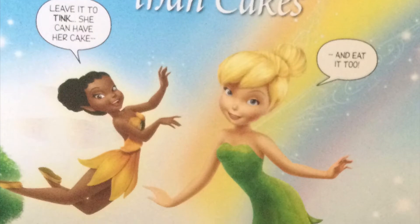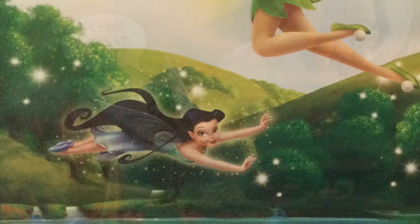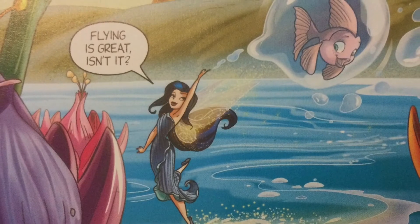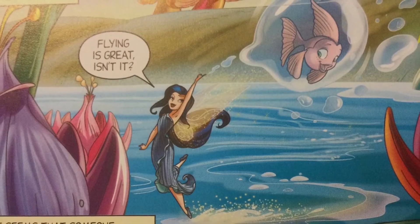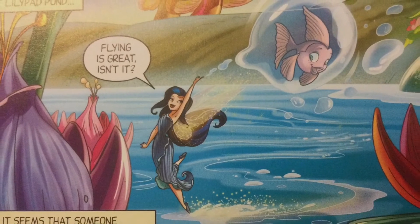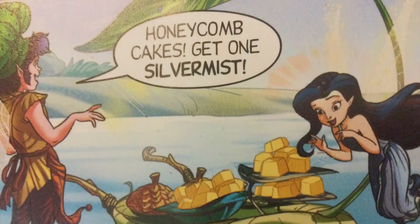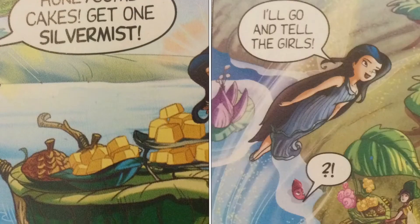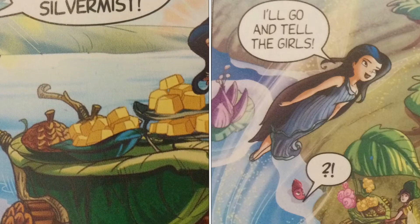Now you know who is who, so let's begin the first part. It's a lovely day at Lily Pad Pond. Flying is great, isn't it? And it seems that someone has baked treats for everyone. Honeycomb cakes! Silver Mist gets one — it's her favorite. She decides to go tell the girls.